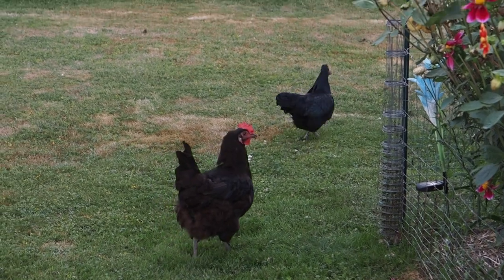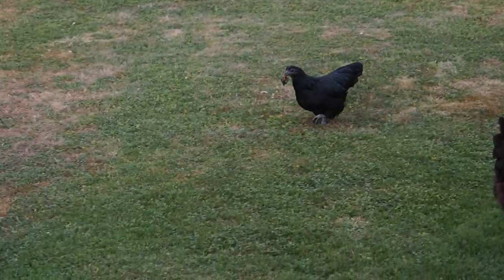I just gave that fig to one of the chickens and she just took off with it. That's Nina.